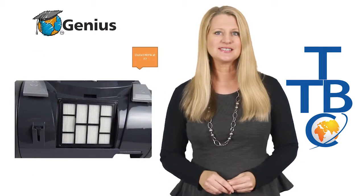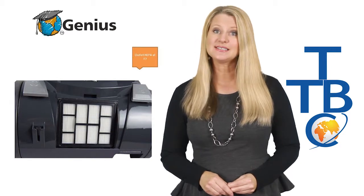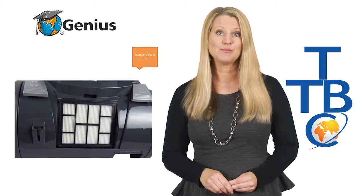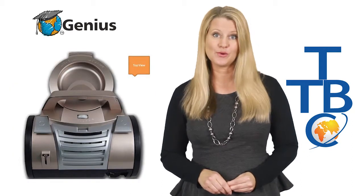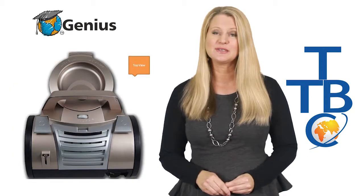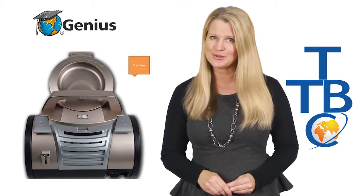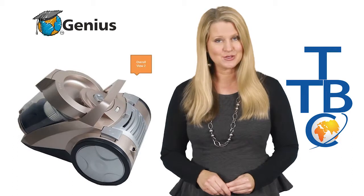So let's take a look at the Genius's specifications. As well as its three and a half litre capacity, it has a powerful 2400 watt motor with variable speed control, which means that with a simple adjustment the Genius makes light work of any surface as well as any type of dirt — from the very fine to heavy duty.